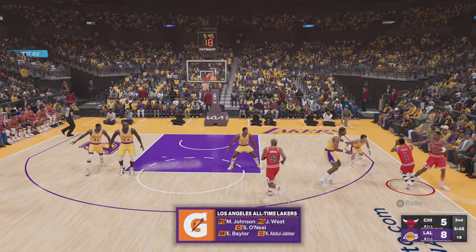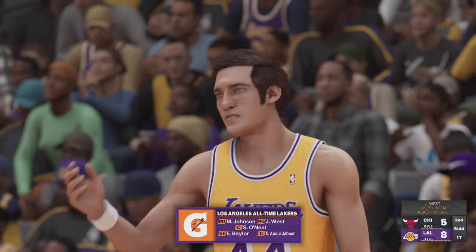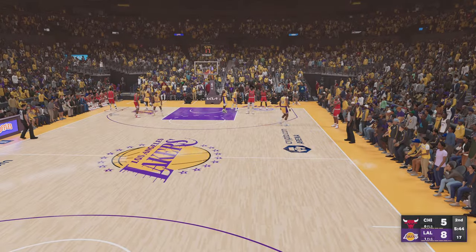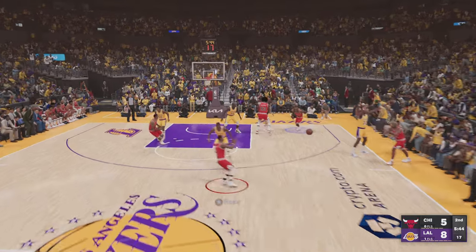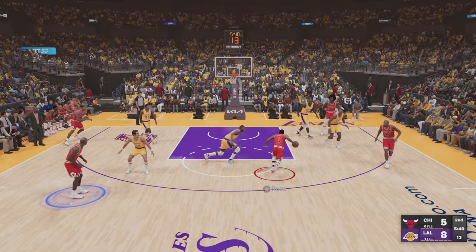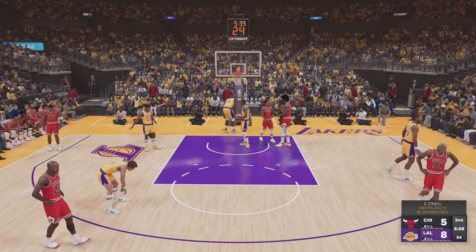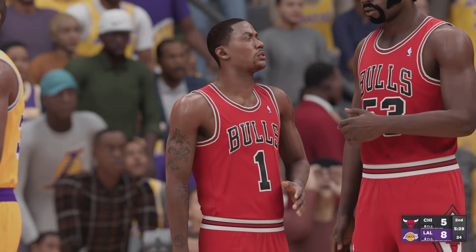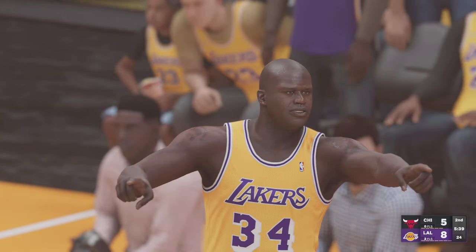Johnson is out there with West, then it's Kareem, then it's Baylor, and it's Shaq in at the five down low — that's who's in the game for the Lakers. Johnson against Rose, shooting foul as the whistle blows, he'll shoot two free throws. The Bulls have shot 75% at the line tonight, going three for four.